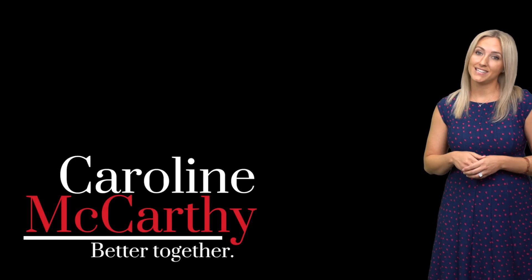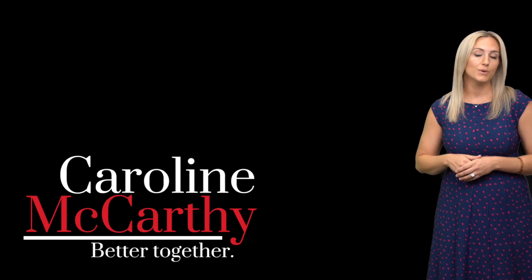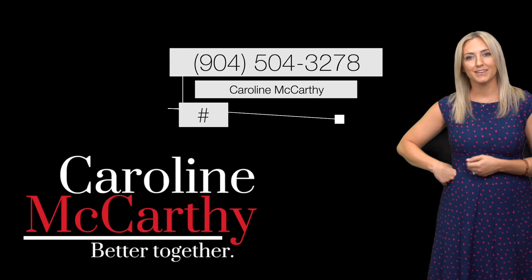If you are interested in seeing this home for a private showing — which I know you are — give me a call. Here's my number.